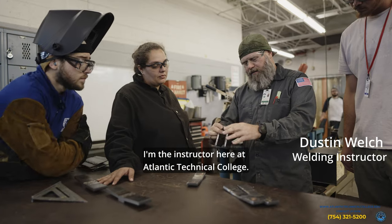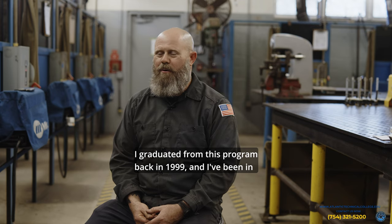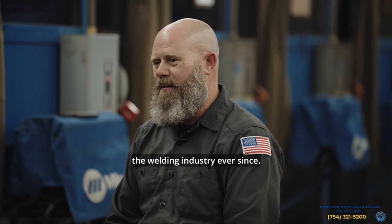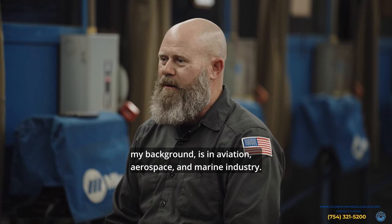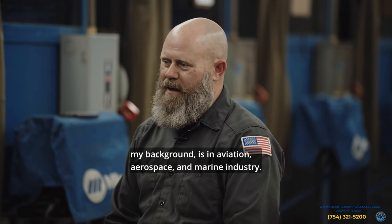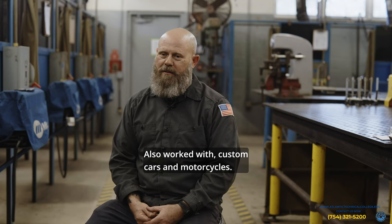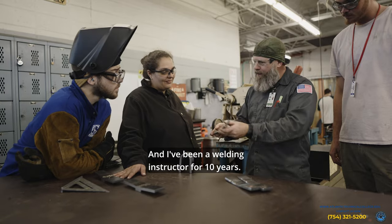Hi, my name is Dustin Welch. I'm the instructor here at Atlantic Technical College. I graduated from this program back in 1999 and I've been in the welding industry ever since. My background is in aviation, aerospace and marine industry. I've also worked with custom cars and motorcycles and I've been a welding instructor for 10 years.